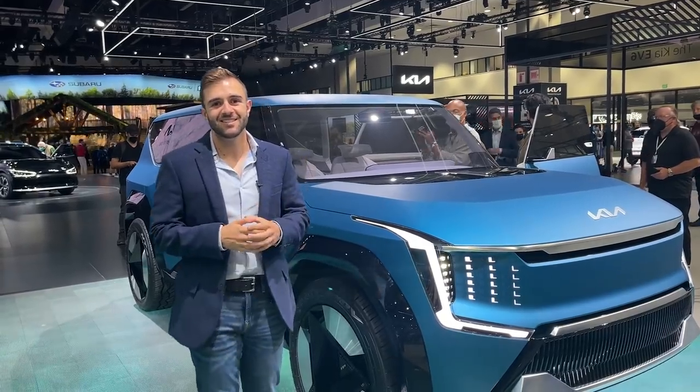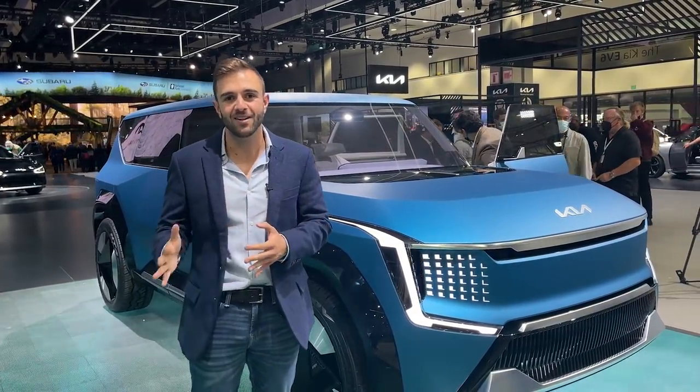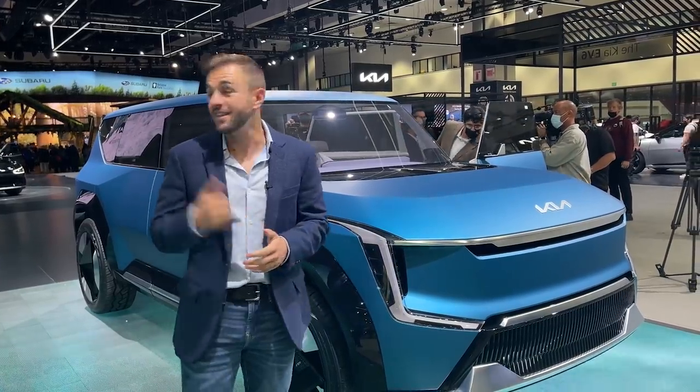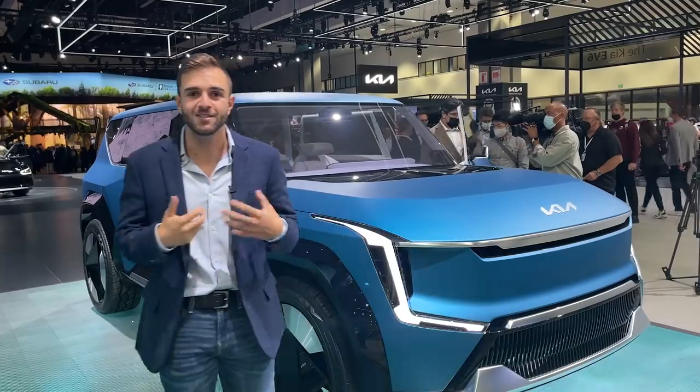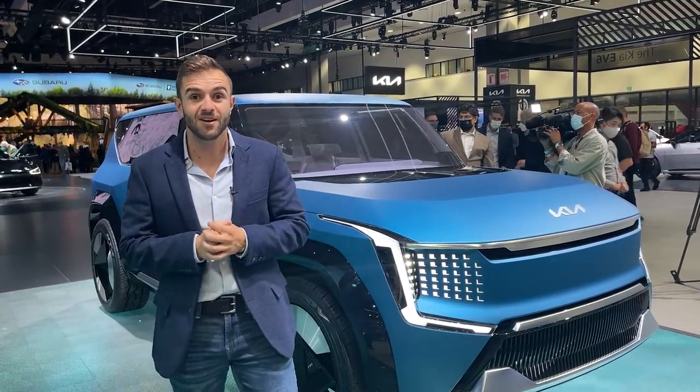Kia is calling this its clearest signal yet that the EV9 is going to be the next model in its EV lineup — so translation: this is coming next. The EV6 is a production car that's already on sale elsewhere, and it's hitting the streets in the U.S. sometime soon.